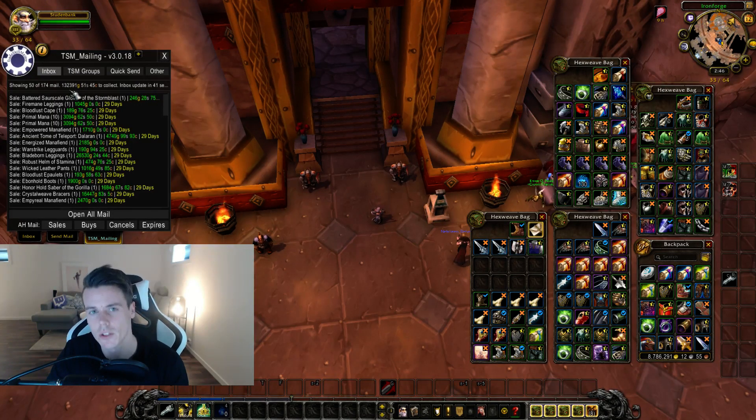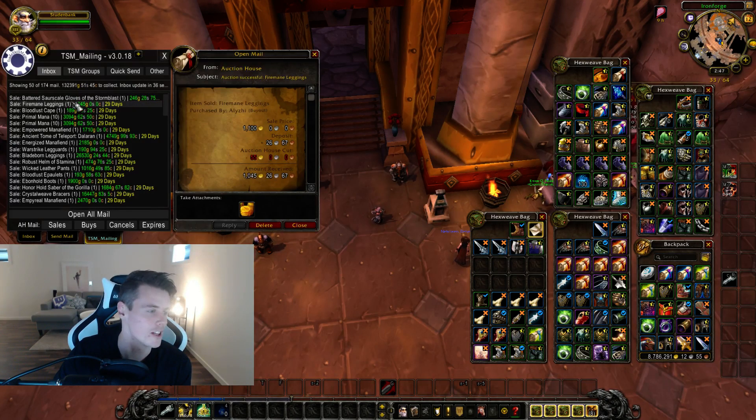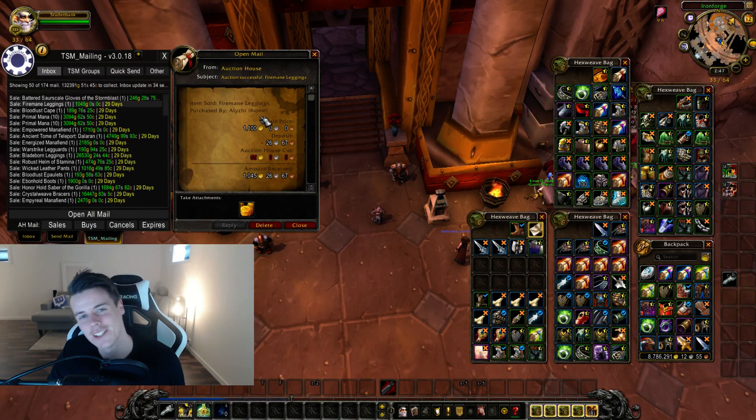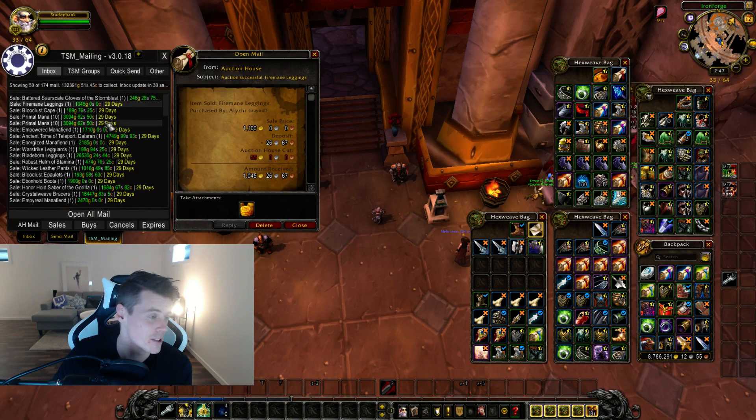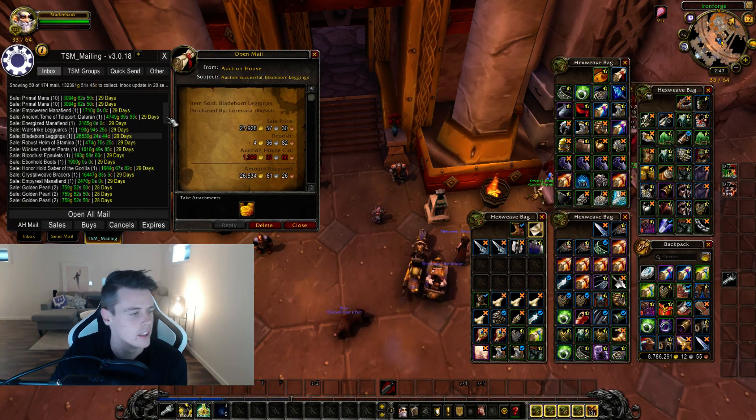132,000 gold on the first 50 auctions. Going through the list, we have some horrible sales as well — Fireman leggings. I used to sell these for 25,000 gold like early Legion, now they're down to 1,000 gold. It's really, really bad. Sold some Primal Mana — they're only minor transmog items, but it all adds up. Like 4.7, 2.6 — it all adds up.